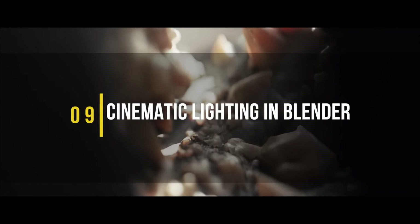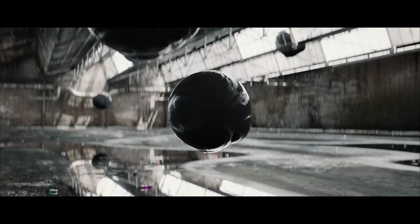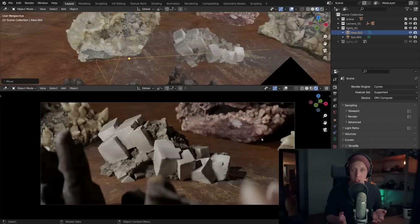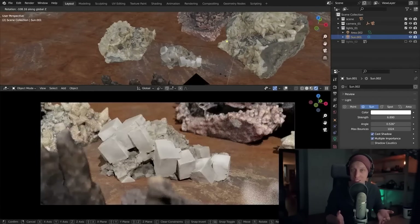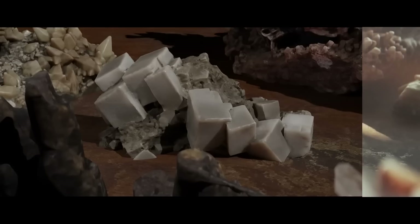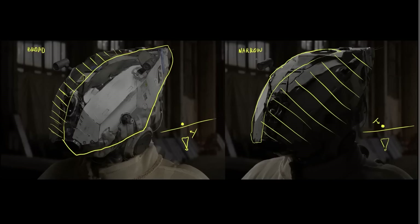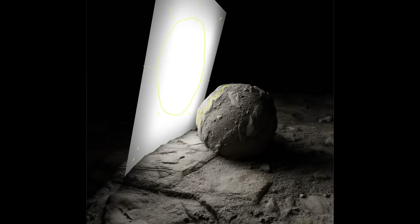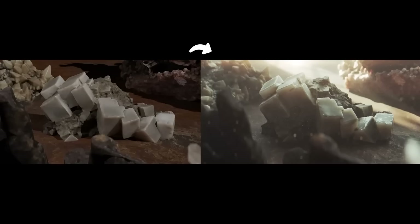First, we're gonna take a look at a new training that was released recently by Gleb Aleksandrov from Creative Shrimp. This training is all about cinematic lighting and how to achieve that cinematic look in your scene. Gleb will be your instructor throughout the course, and he has been doing this for many years, accumulating all that knowledge into this training — offering a complete explanation of lighting knowledge and techniques that can make any render look more alive and cinematic.